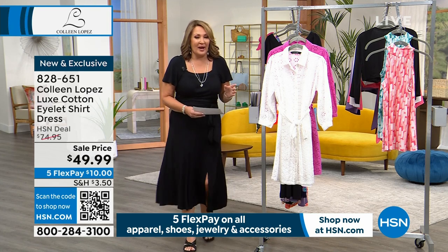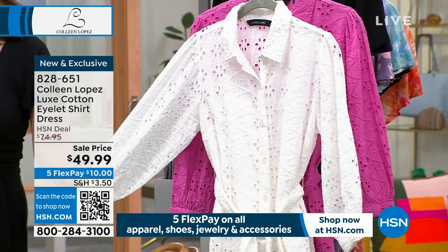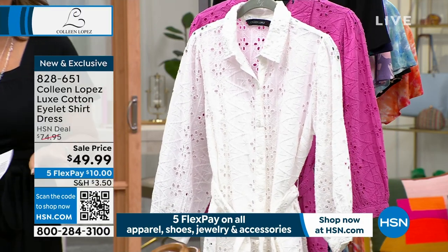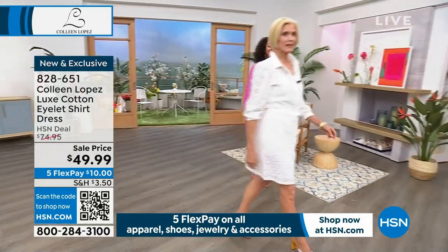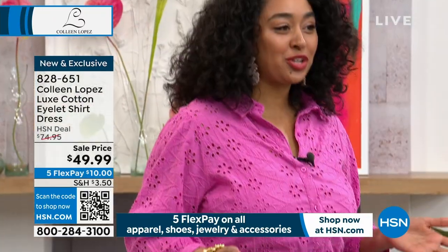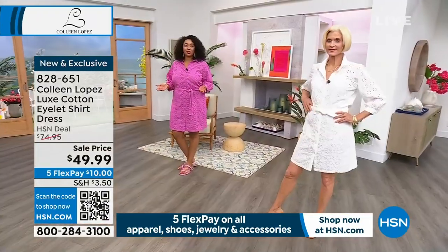Fewer than 500 left in white — if you want the white color, extra extra small through 3X, under $50, do not wait. Do you guys own eyelet yet? I've been obsessing with eyelet this year — it is such a hot trend, something unique and fun that takes a very simple look to the next level.